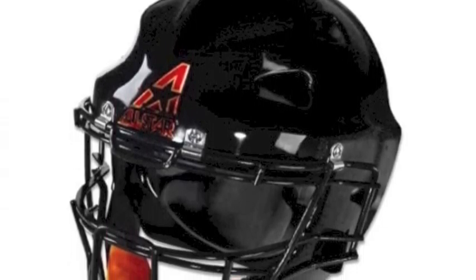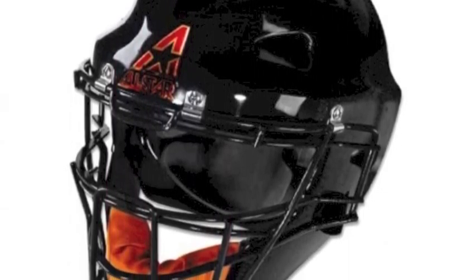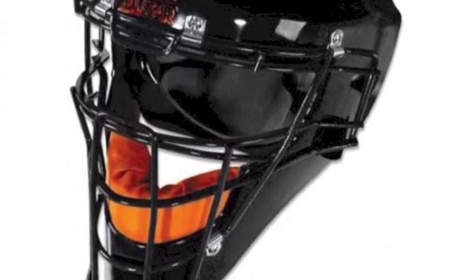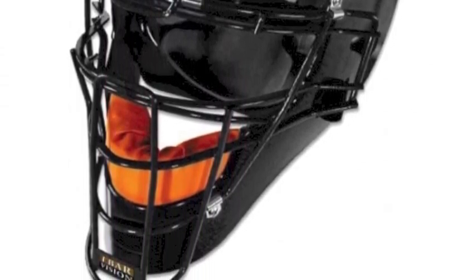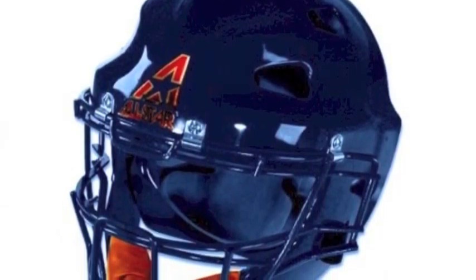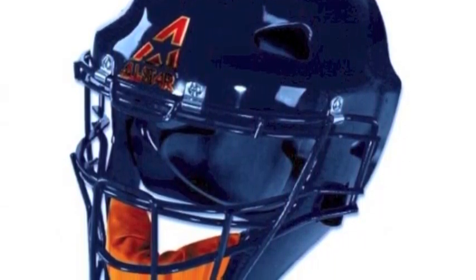The All-Star Youth Hockey Style Catcher's Helmet is designed specifically for youth ball players. Ultra-cool technology keeps you cool through a series of strategically placed vents. The Aegis Micro Shield kills bacteria and eliminates odor that builds up from game use.